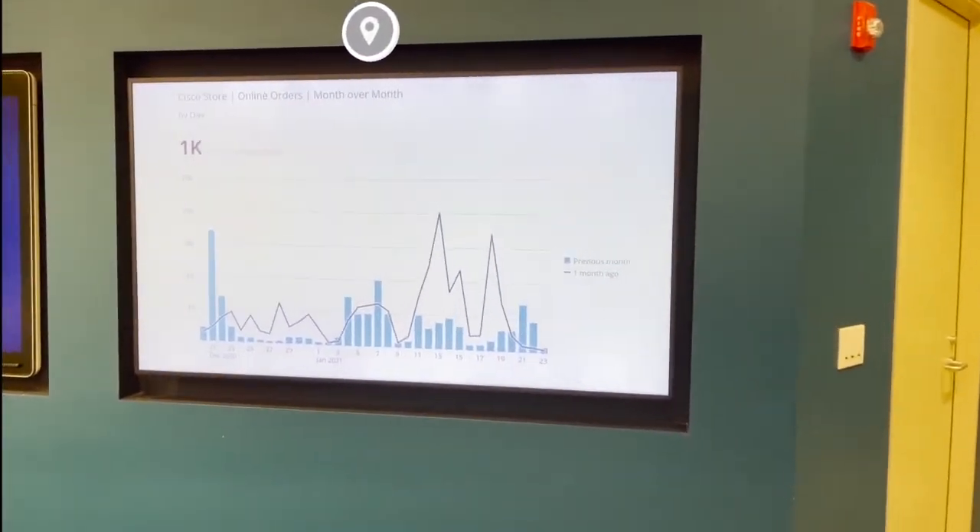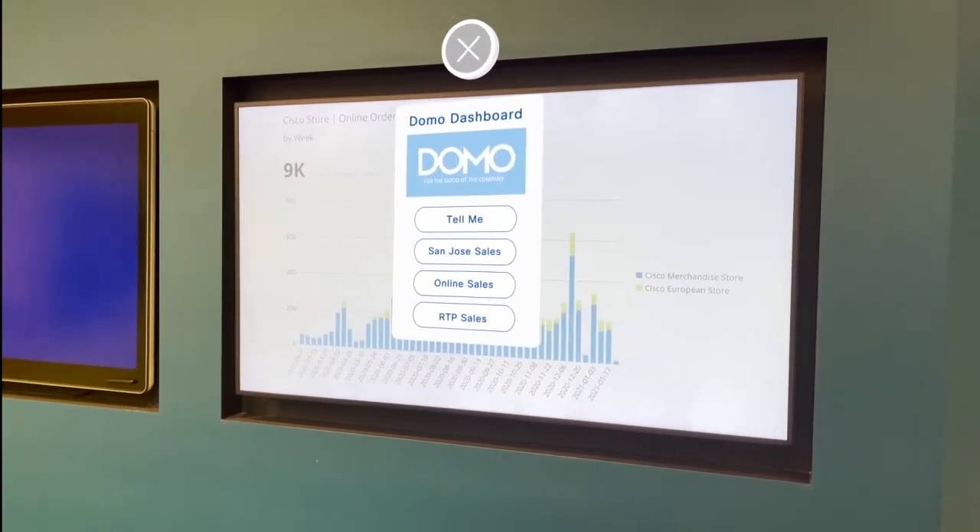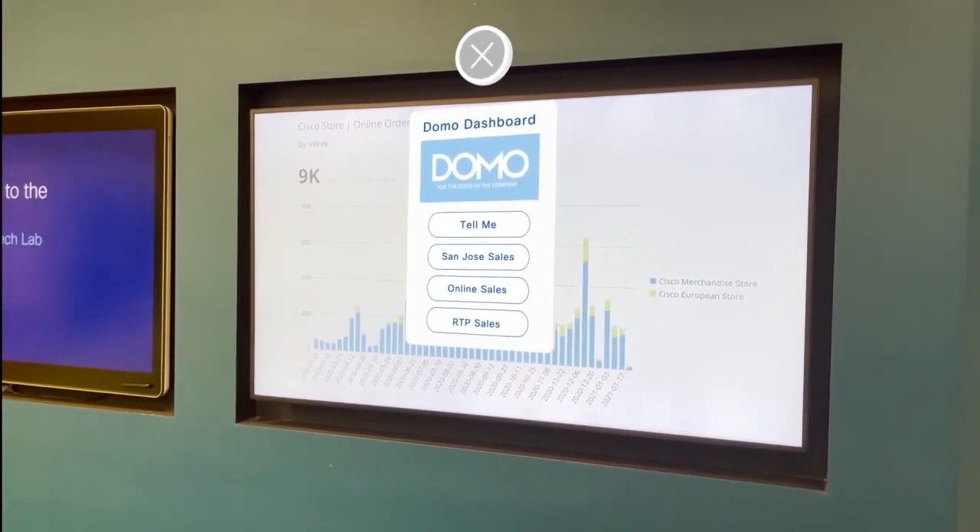This is where we show our Domo Analytics dashboard. Here, let me show you our online sales for the last year.